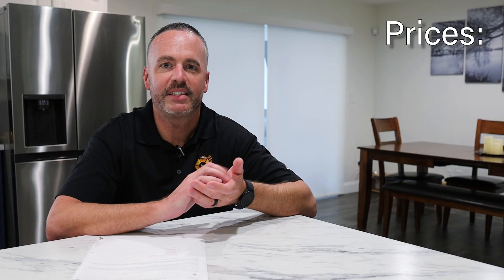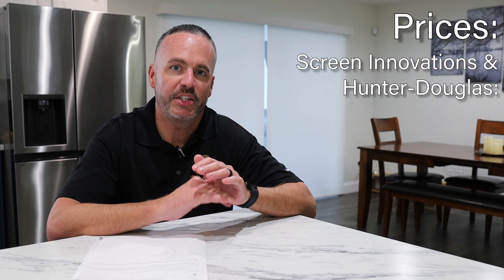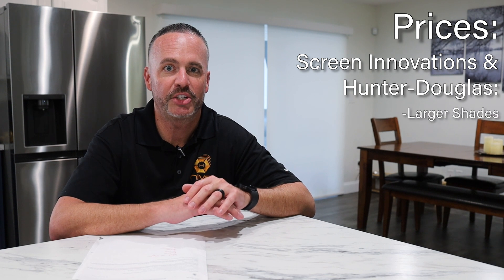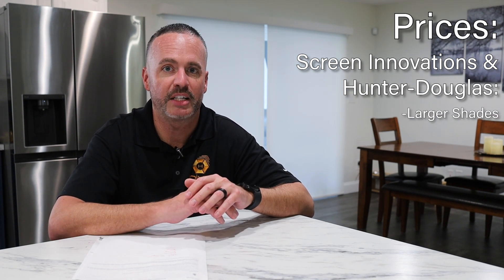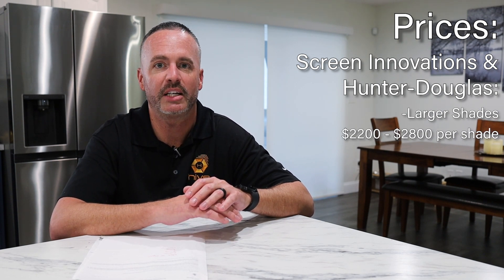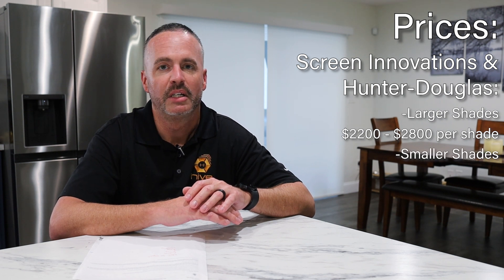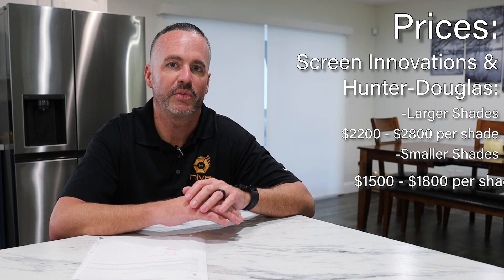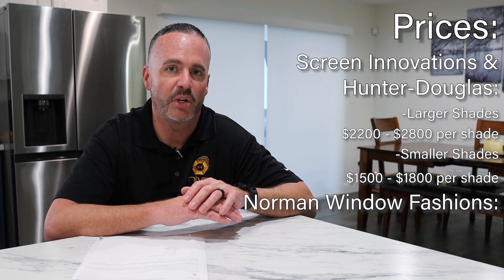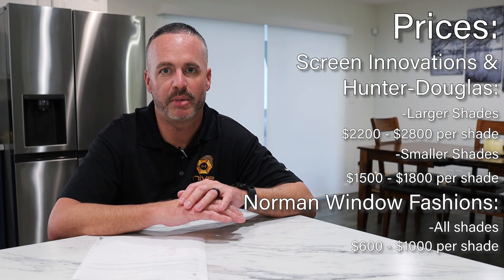The three different price ranges for these three different products: Screen Innovations and Hunter Douglas — it all depends on the size. If you have a bigger shade for a bigger window or a sliding glass door that's really tall, those can vary between $2,200 and $2,800 a blind. When your window is a little bit smaller, it can vary between $1,500 and $1,800 a shade. Norman Window Fashions, across all those product lines, can run you between $600 and $1,000 a blind.